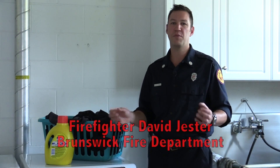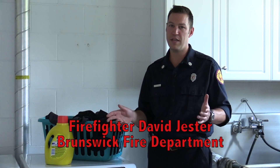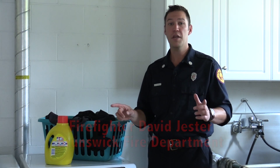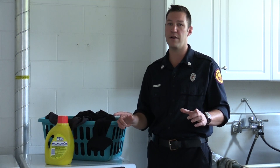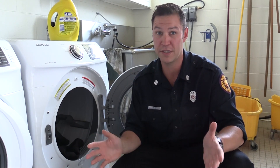Laundry, an everyday task we take for granted as being safe. That is, if we follow simple rules to prevent clothes dryer fires. The most common cause of dryer fires is neglecting to clean them. This simple task can avert disaster.